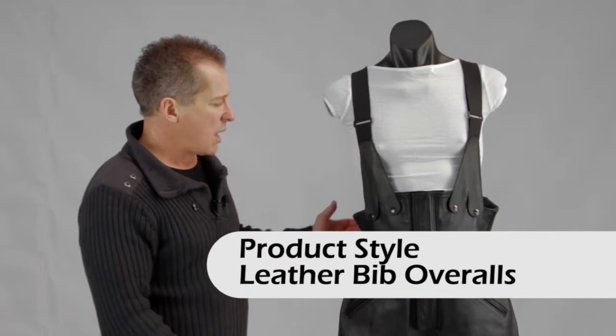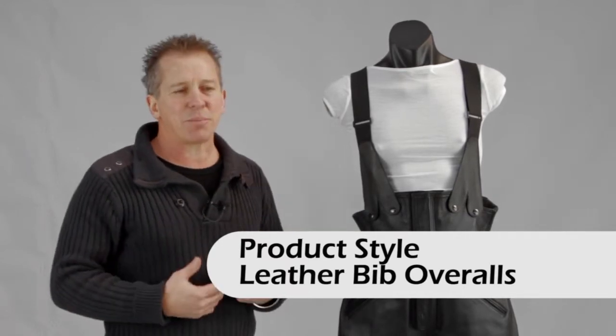Hi, I'm Paul from Leather Image here in Christchurch and I'm showing you our bib overalls in our motorcycle range. With the bibs, very popular, especially if you haven't got too much of a waist and you find that your pants slip down quite quickly.